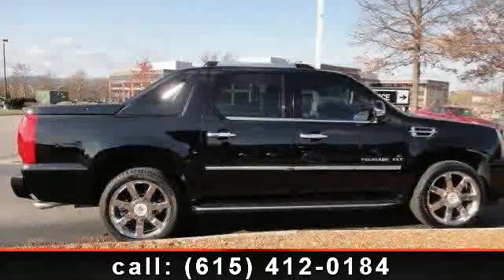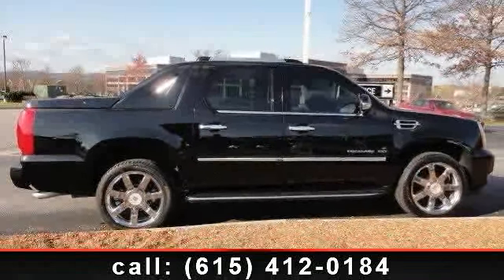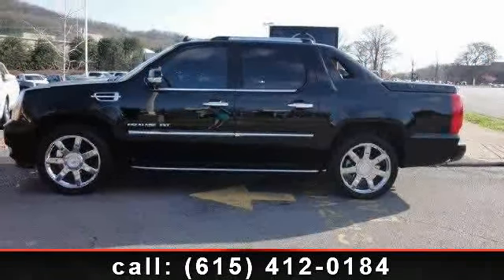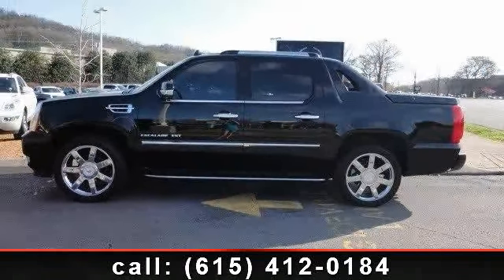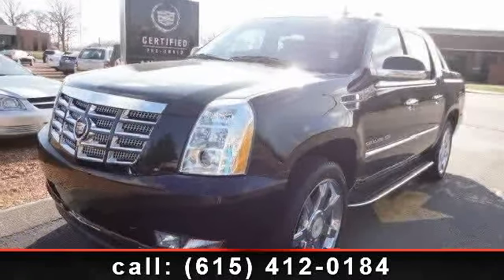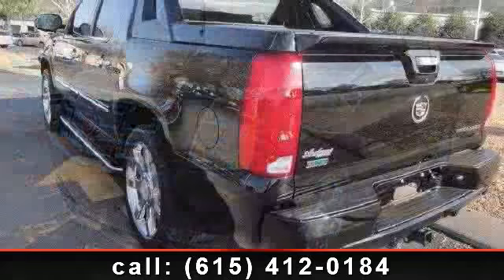Arrive in style with this 2011 Cadillac Escalade Luxury. Don't miss this great deal on a luxury vehicle. This vehicle comes with a reliable 8-cylinder engine connected to a smooth-shifting automatic transmission. This vehicle's top features include telematics,